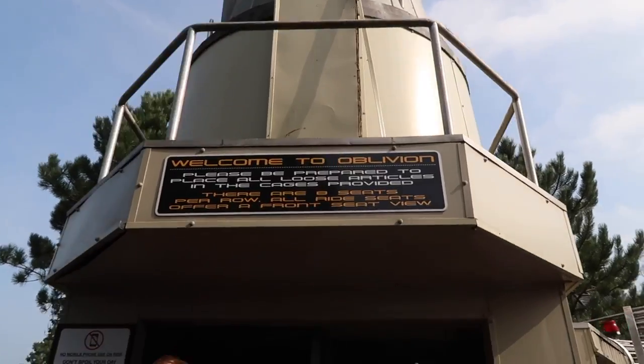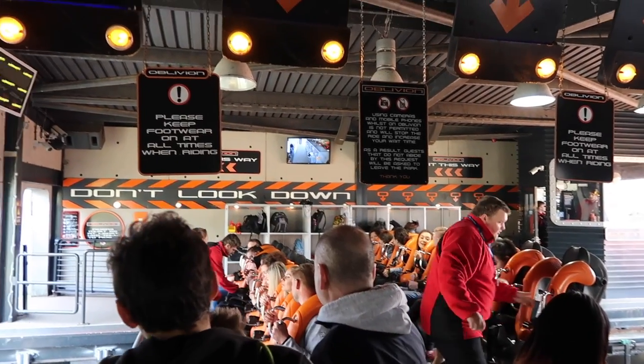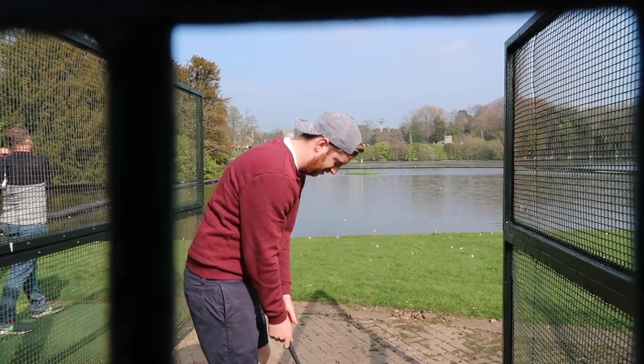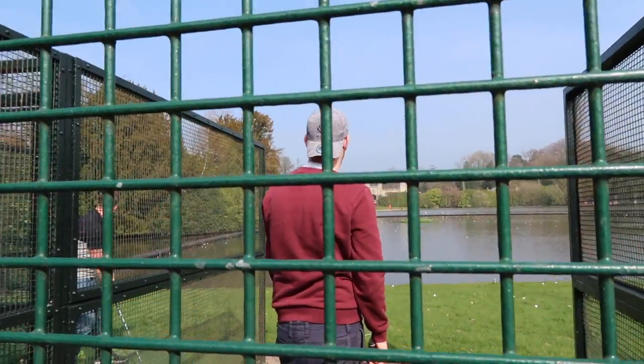We're doing Oblivion, which is opposite Smiler, now. Oblivion was so good as well — it's the world's first vertical drop and it stops slightly so you look down, and the adrenaline rush is unreal. Benji's found a golf challenge. Benji loves a challenge, especially a sport one — last ball, no pressure. Good hit, but not quite.